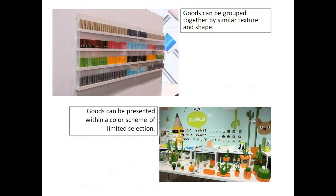Our friends at Flint and Quali show goods presented with a color scheme of a limited selection. If you don't have a lot of product, it's okay to think about multiplying and showing goods in a grouping of one color.